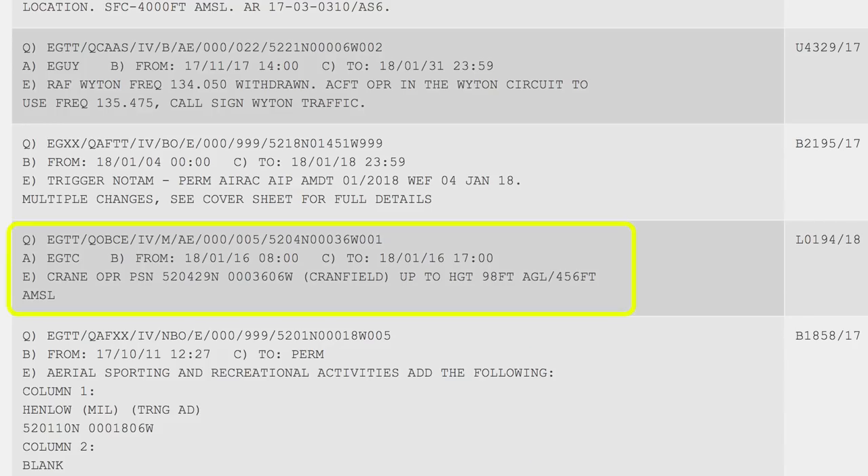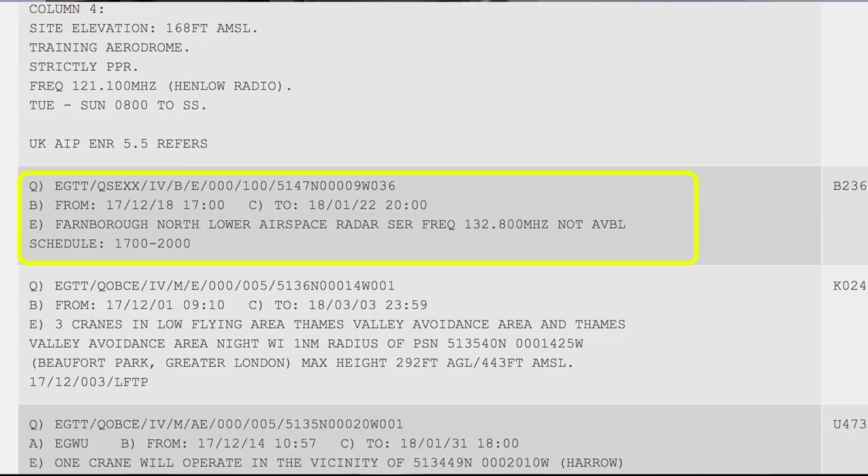Here's an example: crane operating, position at the given coordinates near Cranfield, up to 98 feet — not really of concern to us. Here's another: Farnborough North lower airspace radar service, frequency 132.8, not available from 5pm to 8pm. Worth knowing. So you get the picture — it gives you information about aerodrome serviceability, navigation aid serviceability, and any obstacles, flypasts, or similar along the route.